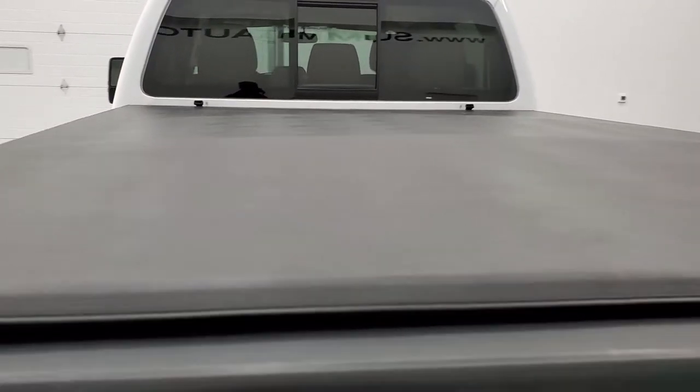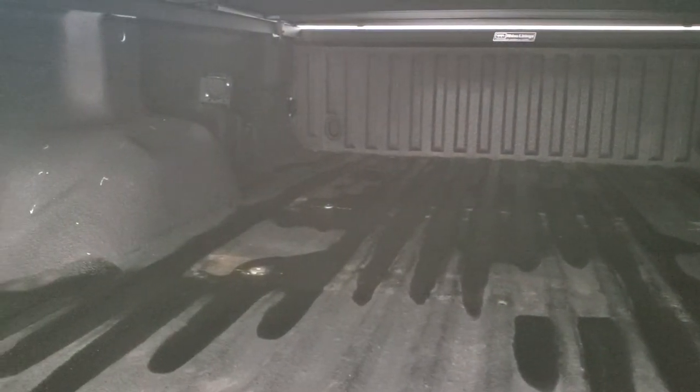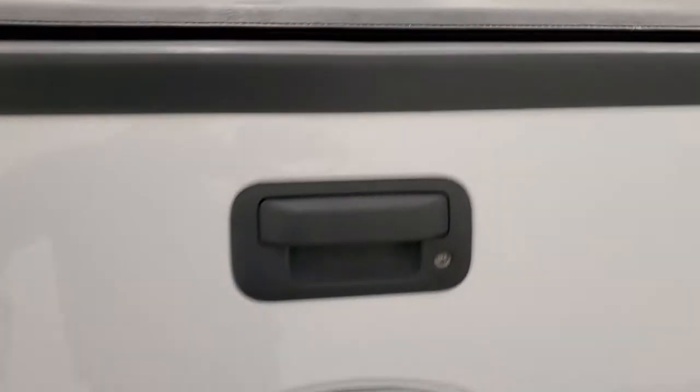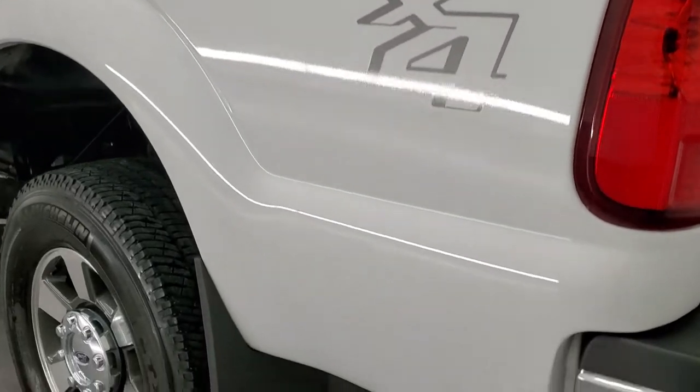It does have a locking tailgate and comes with a tri-fold soft tonneau cover — I believe it's a fold-up style. Comes with a nice rhino liner spray-in bed liner. It does have seven-pin wiring back here and the bed itself is in very nice condition.